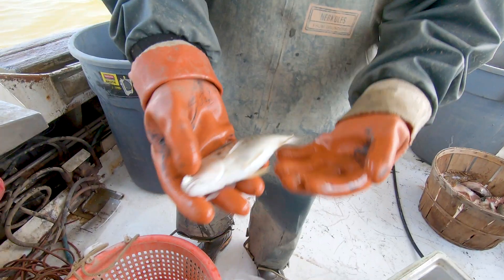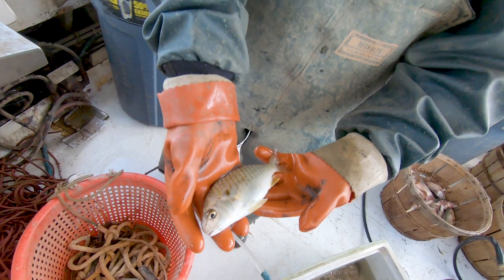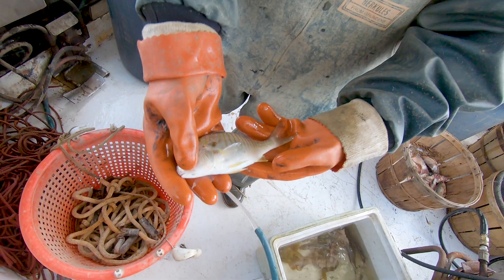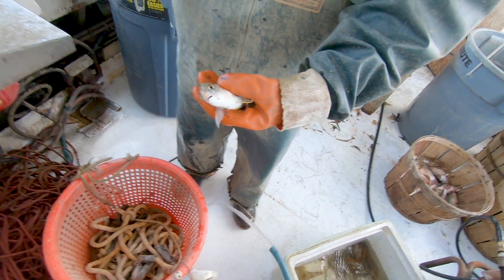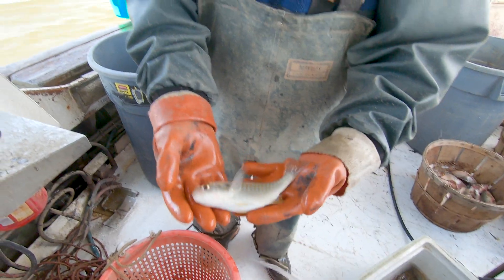That's a spot. Seems early — it's the middle of May and we're already seeing spots. I'm surprised, I don't usually see them until much later. Later on in the season, a lot of guys use these for fishing for rockfish.